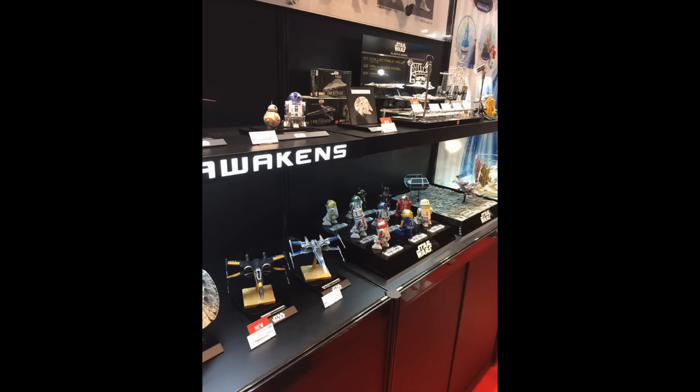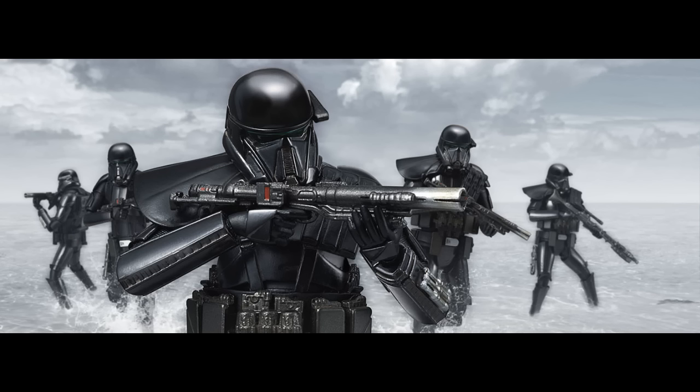And then we get to the Bandai model kits. There's a hobby show going on in Japan right now and they showed off some new model kits. I talked about the Death Trooper in the last update - it's gonna be awesome. I need that thing now.